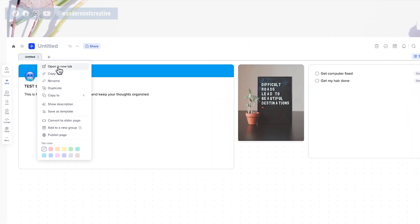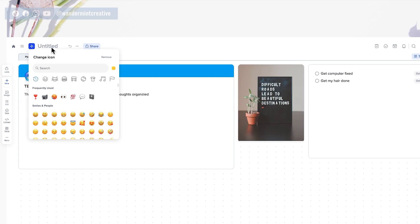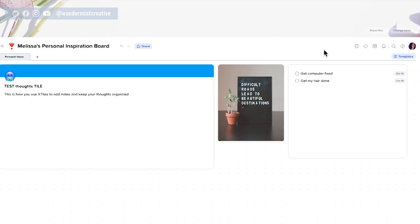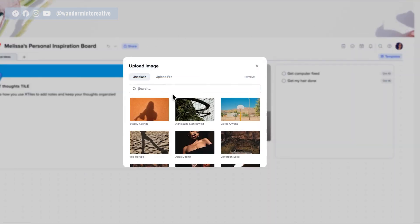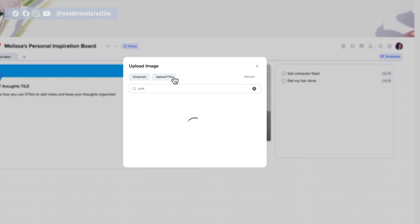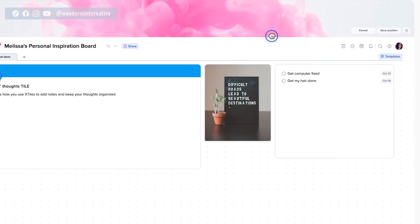You can come up and name this page — maybe I rename it to 'Personal Ideas.' You can also customize the board itself by clicking at the top to pick a different icon, then rename it to something like 'Melissa's Personal Inspiration Board.' You can also customize the cover at the top by clicking change cover and using Unsplash or uploading your own file. I'll search for something pink and girly — maybe these clouds — add that in, and then reposition it however I want.